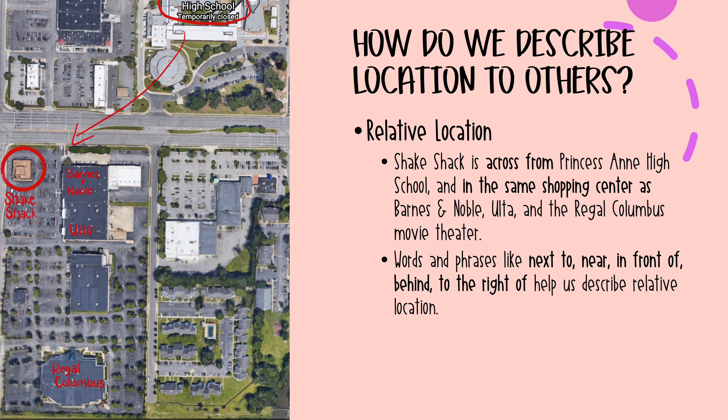For example, I might want to tell somebody where Shake Shack is. I would say Shake Shack is across from Princess Anne High School and in the same shopping center as Barnes & Noble, Ulta, and the Regal Columbus movie theater. Words and phrases like next to, near, in front of, behind, and to the right of help us describe relative location.